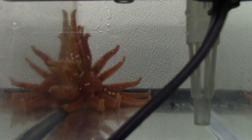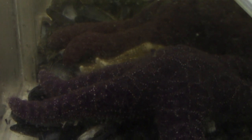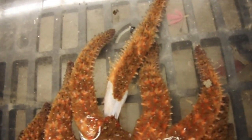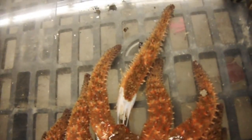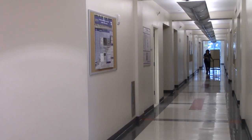Sea Star Wasting Syndrome is a set of symptoms that progress with an individual until they ultimately die. Normally, individuals start behaving differently — they'll twist their arms up or not look or act like healthy sea stars. They can sometimes look deflated or curled up, and then lesions oftentimes develop on the epidermis, their skin, which can rupture, spilling out some of their intestines and gonads. Then sometimes the arms will rip apart from the body, and ultimately the individuals die.